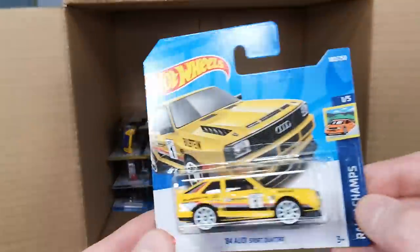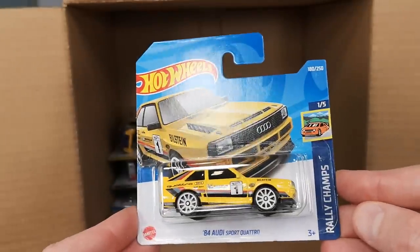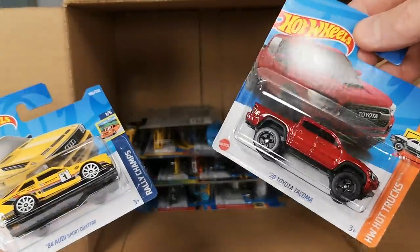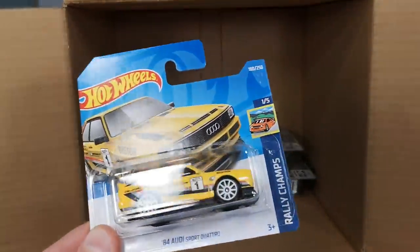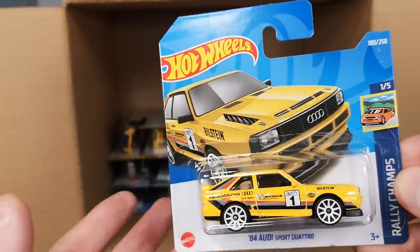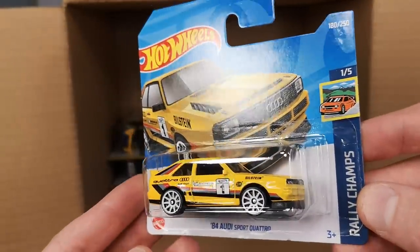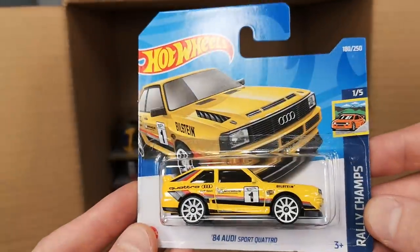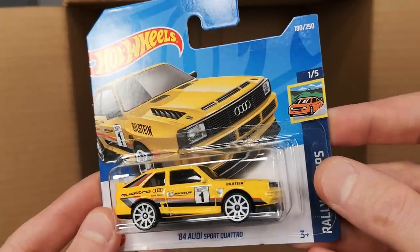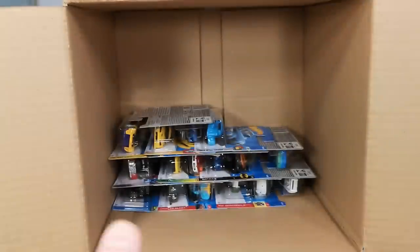The '84 Audi Sport Quattro — and there's only one in here, which is really disappointing. This is predominantly for the European market, so why would you only put one of these in and four Tacomas? We have the Hilux here; every car enthusiast in Europe knows the Audi Quattro. It's really annoying that these assortments aren't tailor-made to the region they're meant for. I'll keep this carded for the thumbnail since there's only one.